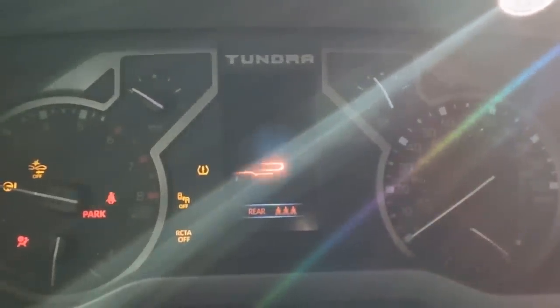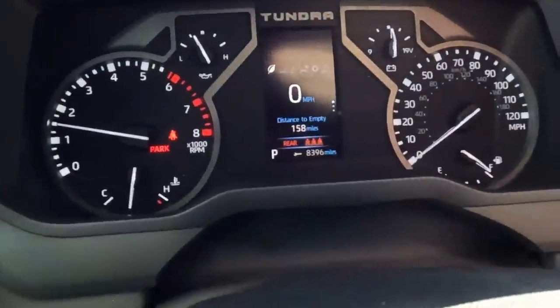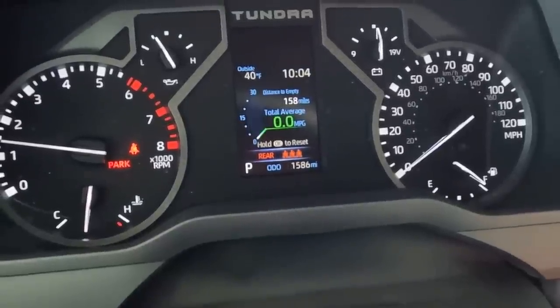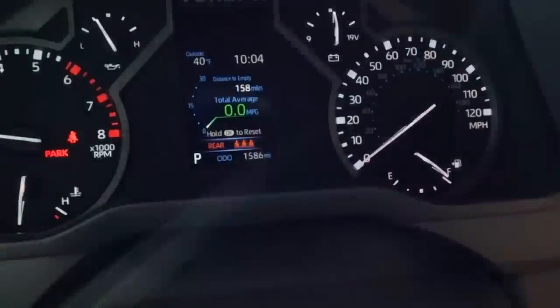Okay, let's start it up and then we'll reset. Let me get out of that sun a little bit. Reset the trip odometer. I'm going to hold and reset that. So it's reset. Average trip's reset and our gas gauge is full. So let's hit the road. I just reset the trip odometer.